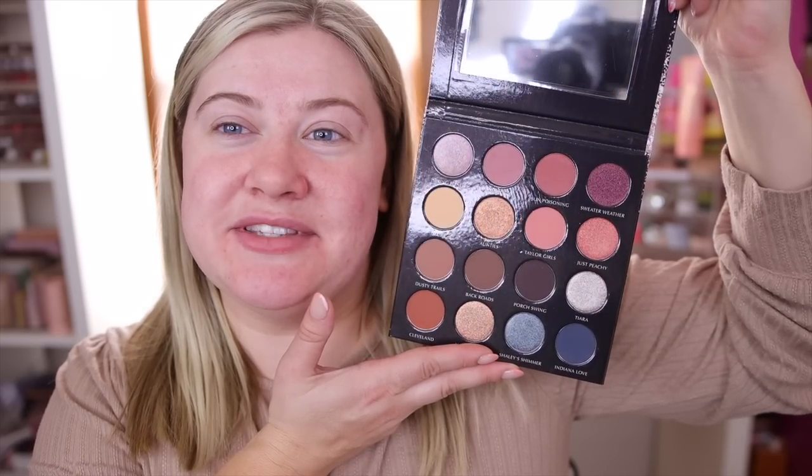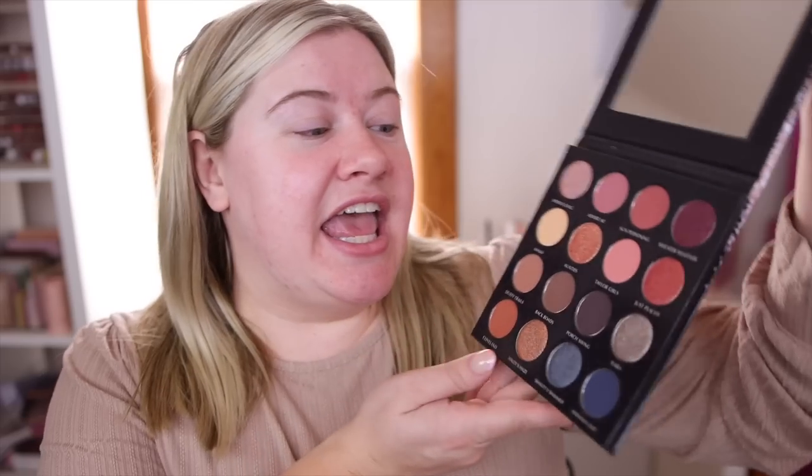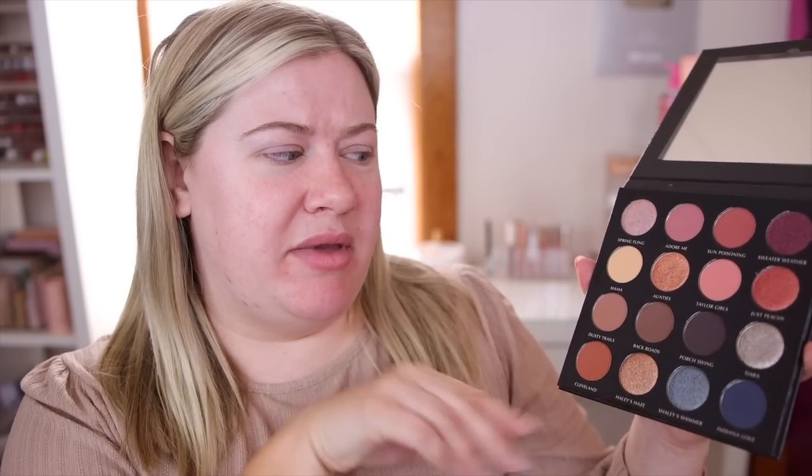When they were posting sneak peeks I was obsessed. I believe some of these are new shades and some are singles they've had in the past. If you're a Sydney Grace collector, definitely double-check for any repeats. I forgot to mention — I believe I have the deep palette. She usually makes a light and a deep, with just a couple of shade differences so they fit every single skin tone.